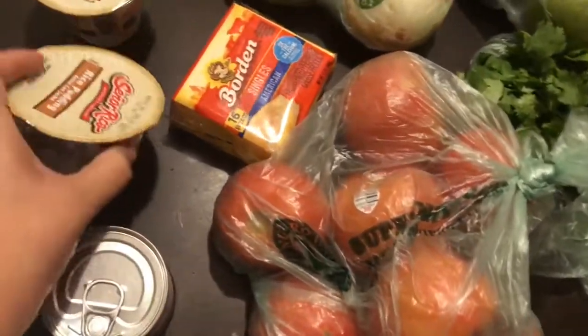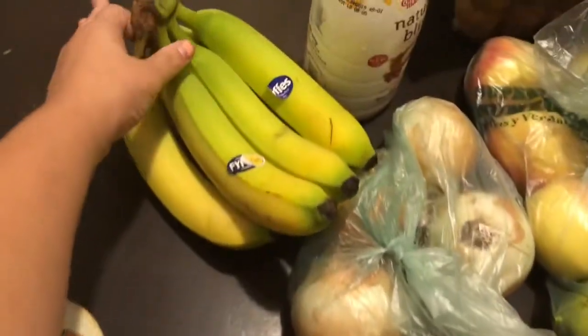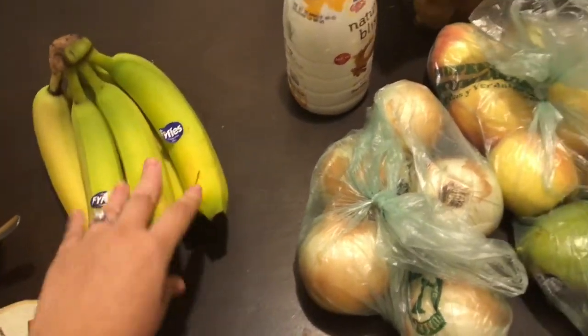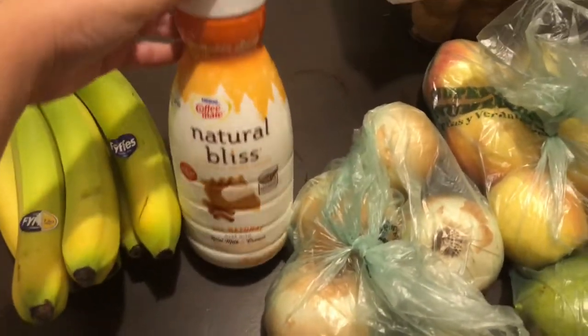We have one can of tomato sauce for my meat sauce, a can of chipotle peppers for the chipotle sour cream chicken, and two rice puddings for Vincent — he really loves those. I also got a bunch of bananas, not too many, and I got them green so they last a couple of days.